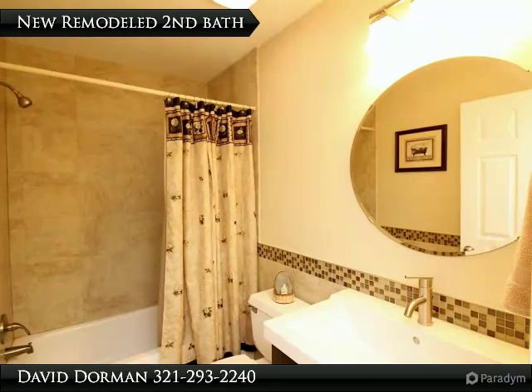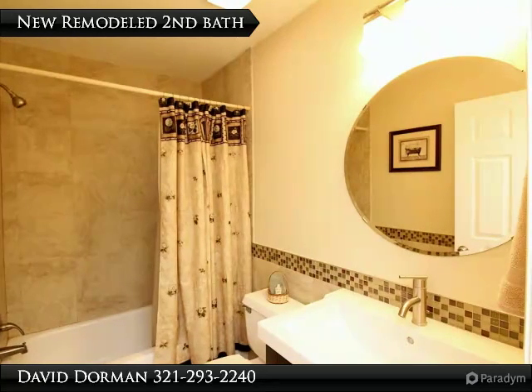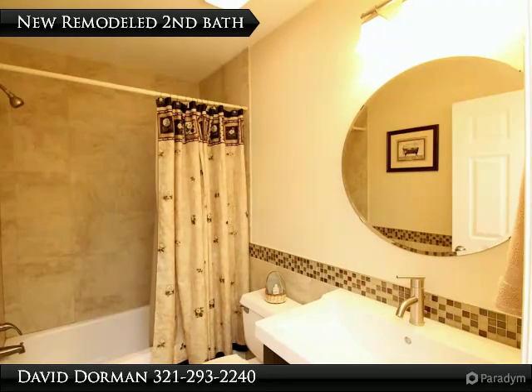The first-floor master suite offers laminate flooring and a master bath with walk-in closet, spacious vanity, and big shower.